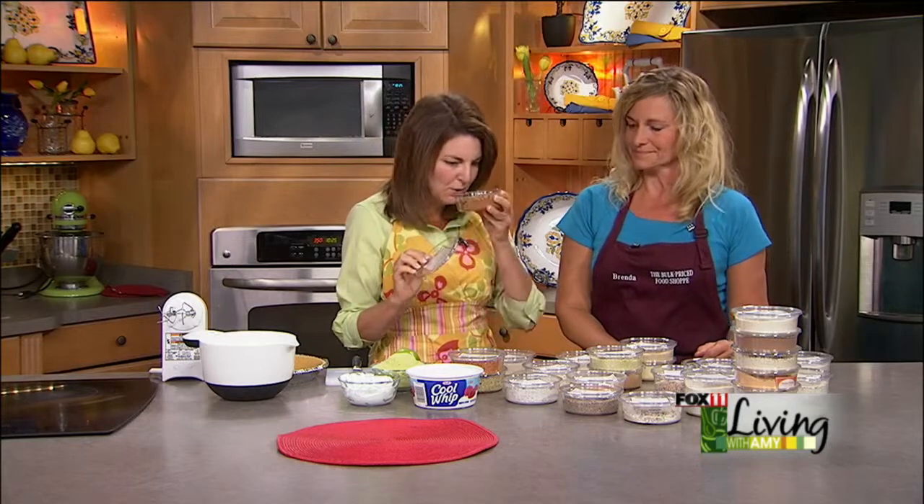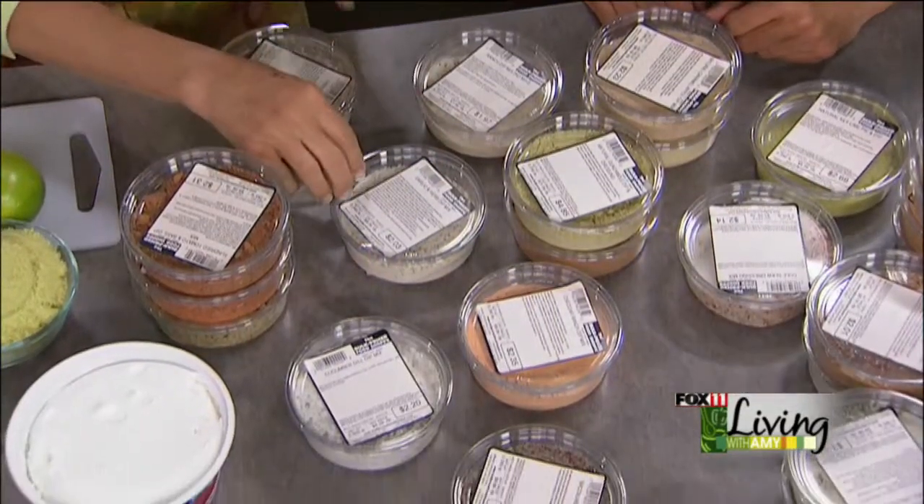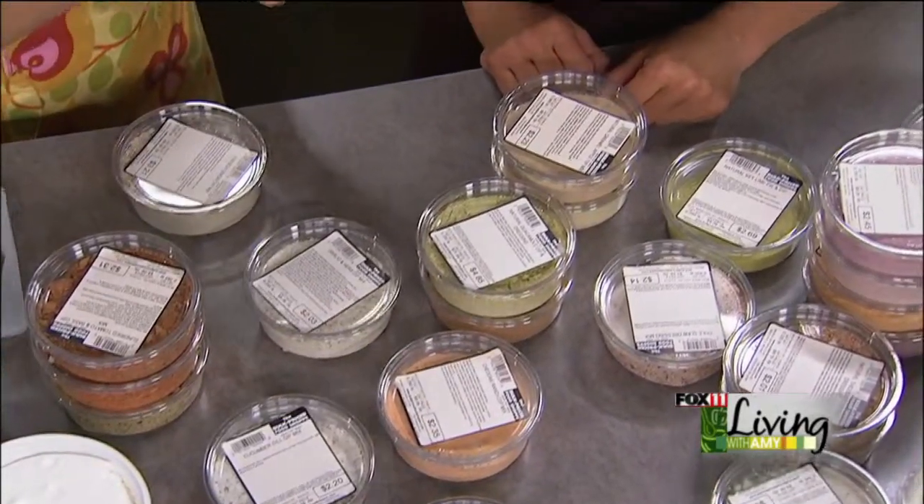This is a sun-dried tomato basil dip — it smells so great. There's also a cucumber dill dip mix, which is perfect, a garlic and herb, and a ranch. You know, I can't have enough ranch around the house. You use it all the time.